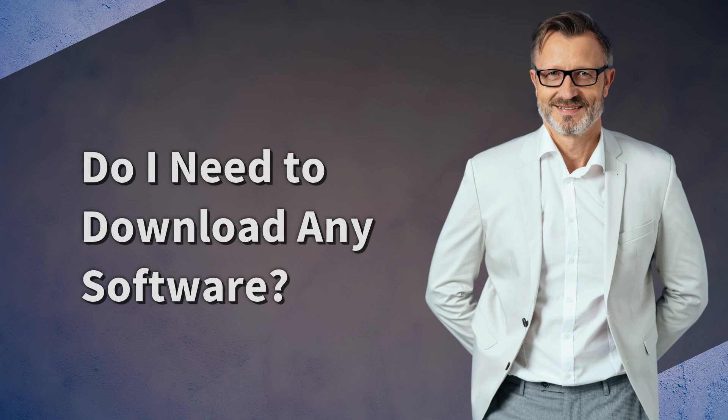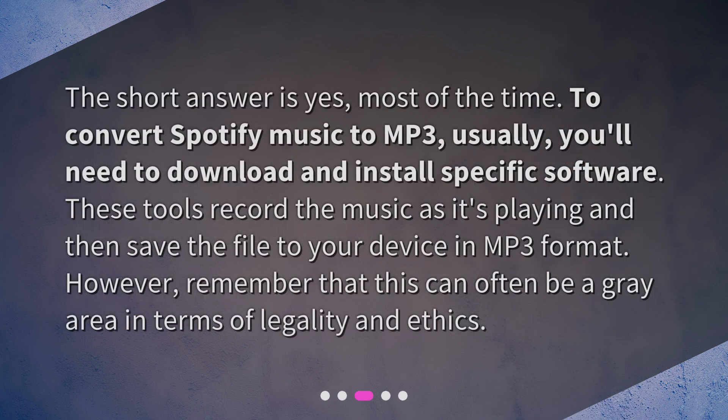Do I need to download any software? The short answer is yes, most of the time. To convert Spotify Music to MP3, you'll usually need to download and install specific software. These tools record the music as it's playing and then save the file to your device in MP3 format. However, remember that this can often be a gray area in terms of legality and ethics.